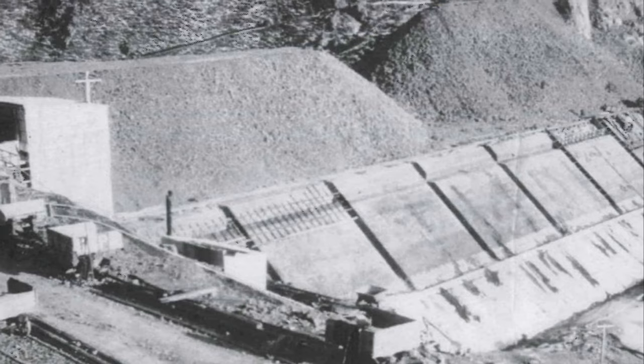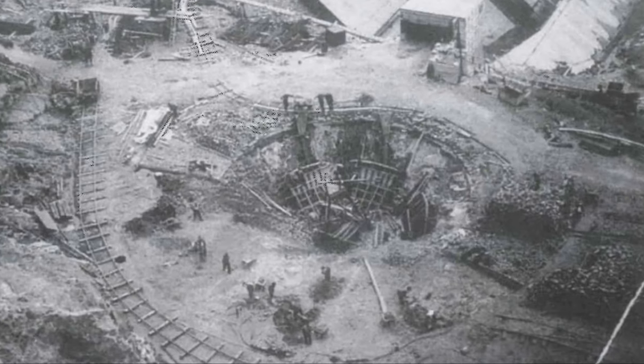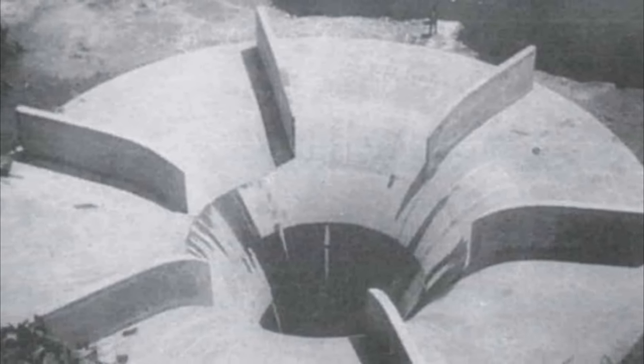In terms of its history, the dam was built by the government's Public Works Department, commencing in 1931 and completed in 1935. At the height of the Great Depression, one of the construction goals was to engage as many unemployed men as possible.